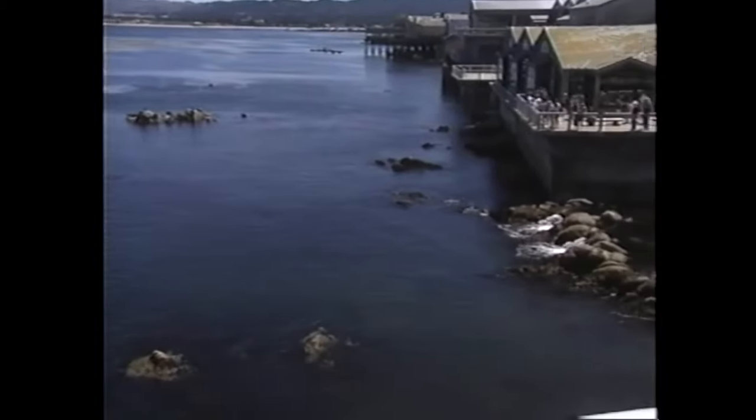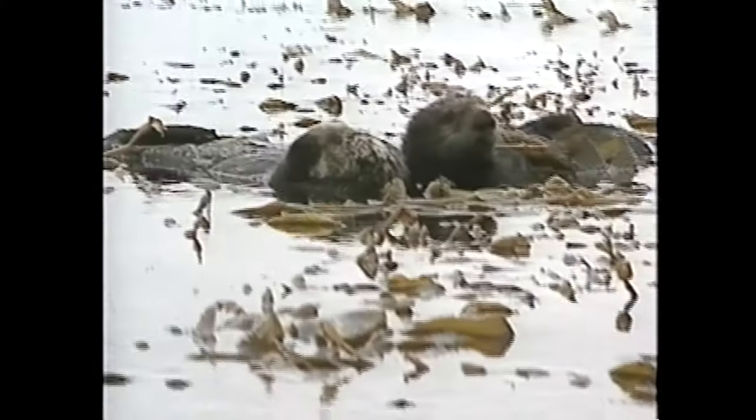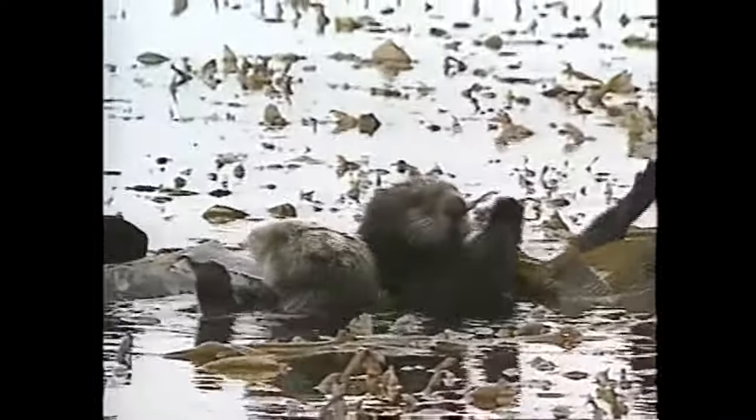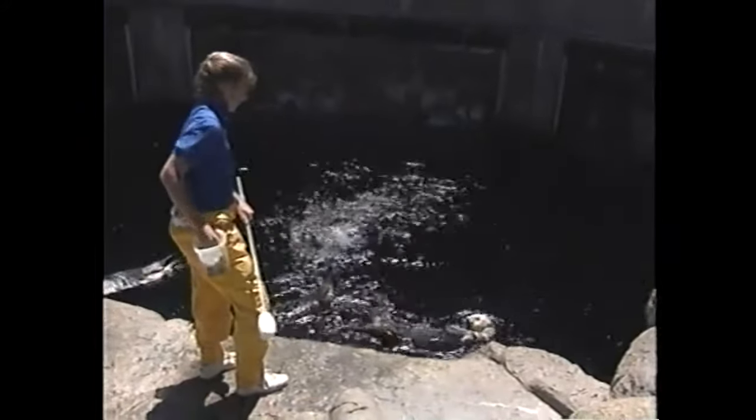From the aquarium's decks, you can often spot some of the bay's inhabitants, such as these California sea otters. Sea otters often forage for food close to the shore among kelp plants. A few sea otters raised by staff when they arrived as orphaned pups call the aquarium home. Marcy Tarvin is one aquarist who cares for the residents of the sea otter exhibit.